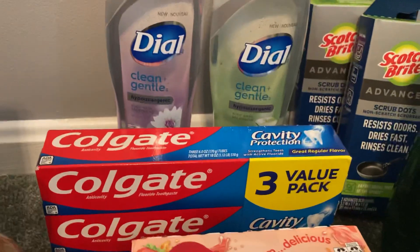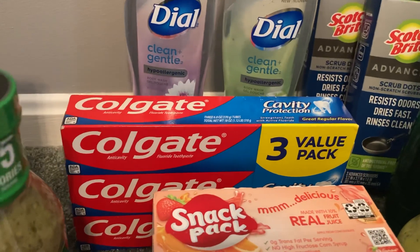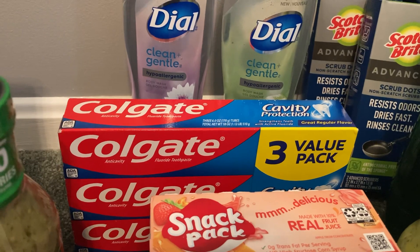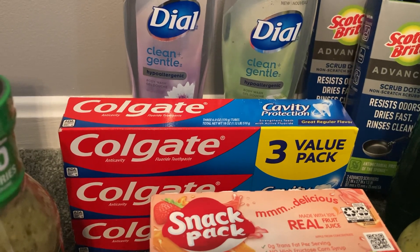The Colgate Cavity Protection 3-pack toothpaste is $3.96. Ibotta gave me $3 back, making my final cost just $0.96.